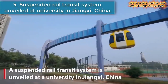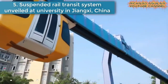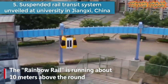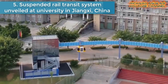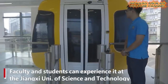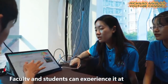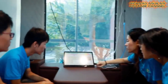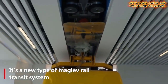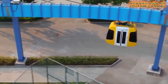Number five is a suspended rail transit system unveiled at a university in Jiangxi, China. This is a new suspended maglev rail system unveiled at a university in Jiangxi. The rainbow rail runs about 10 meters above the ground. Faculty and students can experience it at Jiangxi University of Science and Technology. It's a new type of maglev rail system.